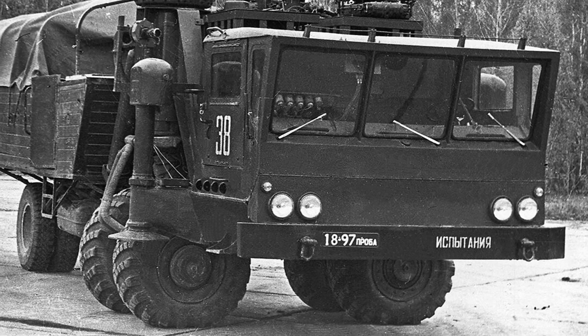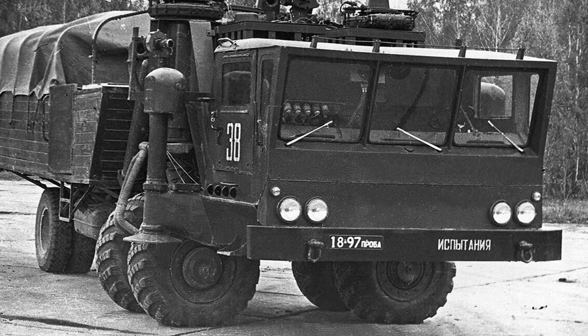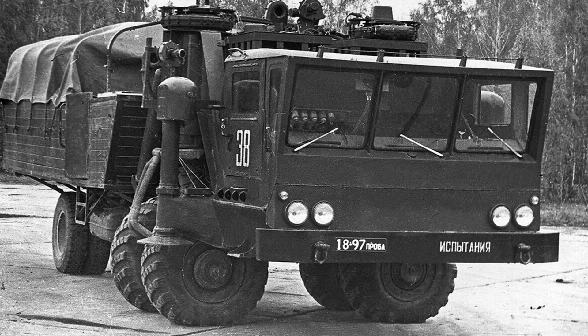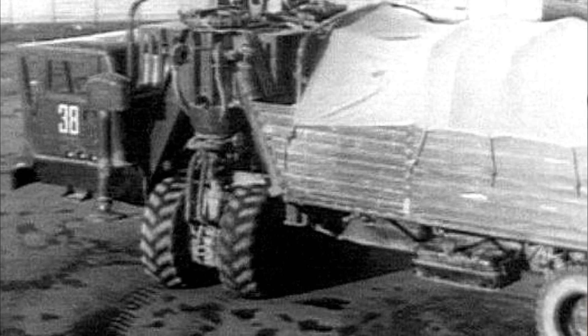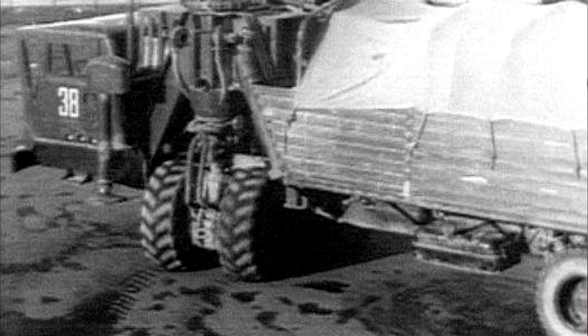The first engine was located in the middle of the car and rotated a 120 kilowatt DC generator to drive all the electric motors of the front wheels. In the rear part of the body there was a second engine of the same type, which worked with a hydromechanical transmission. It was used as a backup power unit only to drive the rear axle.